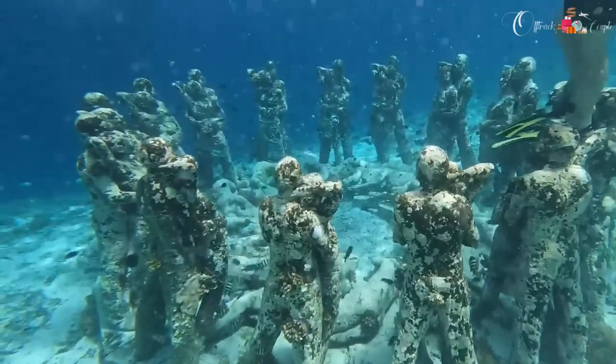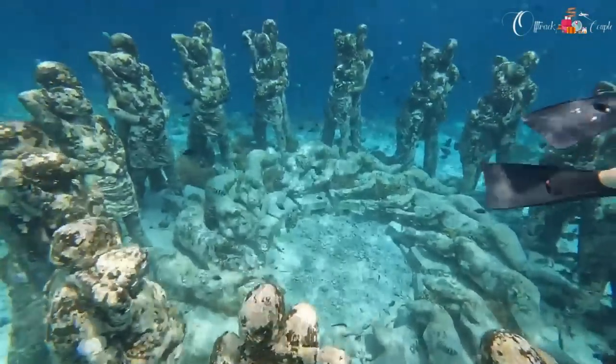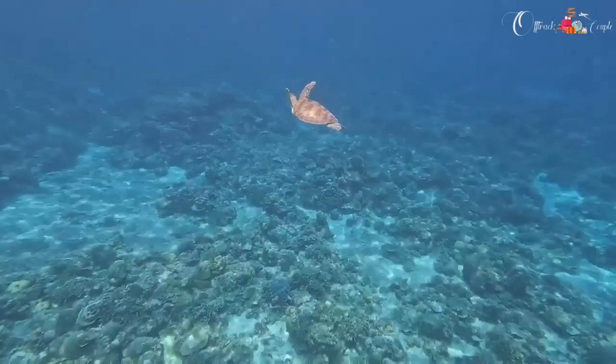During the four-hour snorkeling tour, first they take you to a spot where you witness beautiful statues standing together beneath the sea — a truly mesmerizing experience and a must-do for everyone. Then they take you to see beautiful corals underwater. The last stop is a place with turtles everywhere, though the waves there were really dangerous, so I stayed in the boat. Kaushik was brave enough to dive in and see the turtles.